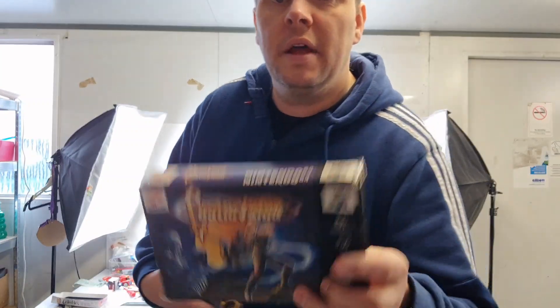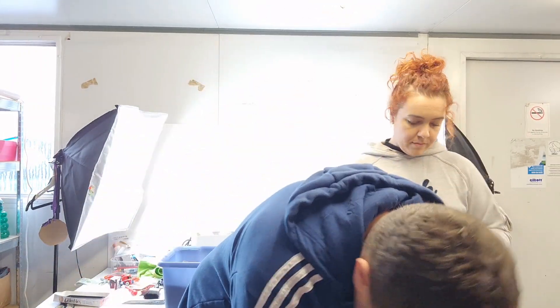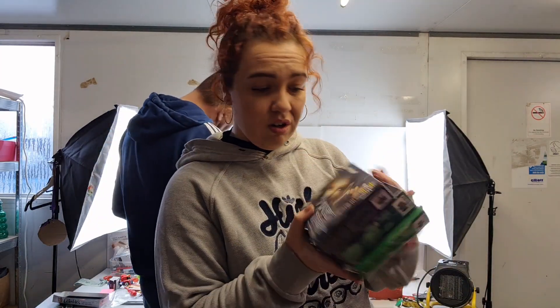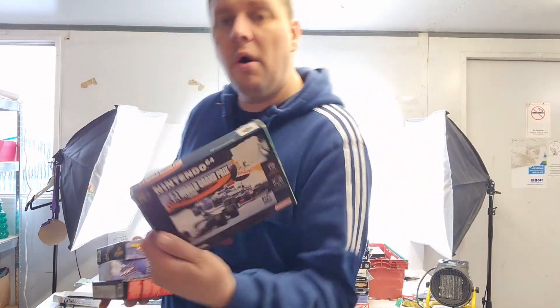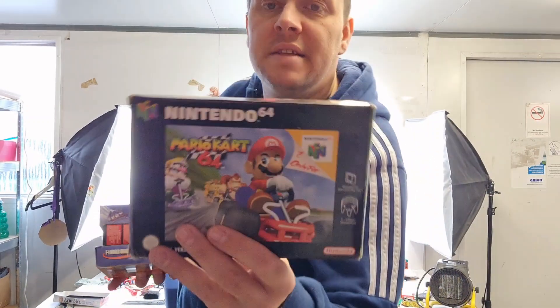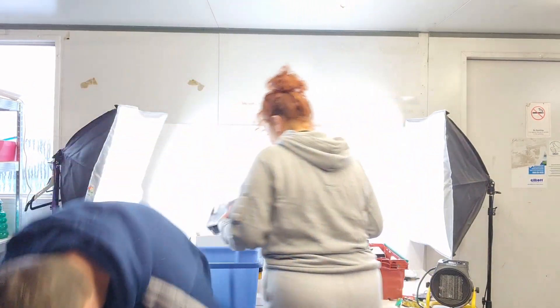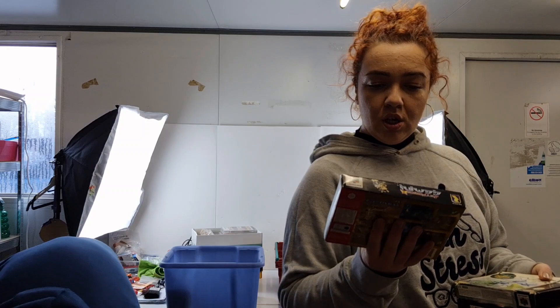We have Castlevania on the N64 — the guy must have been a big Castlevania fan because he has it on a few different systems. The classic Legend of Zelda: Ocarina of Time, GoldenEye 007, F-Zero X, and Perfect Dark — that was a follow-up to GoldenEye and is quite rare. Also NBA Jam 2000, Mario Kart 64, 1080 Snowboarding, A Bug's Life, WWF Warzone, and Jet Force Gemini.